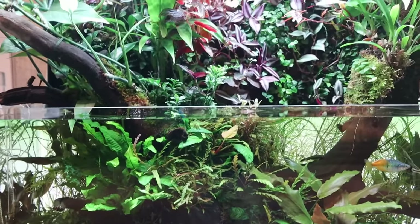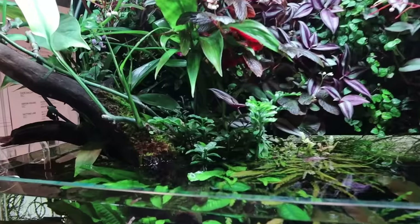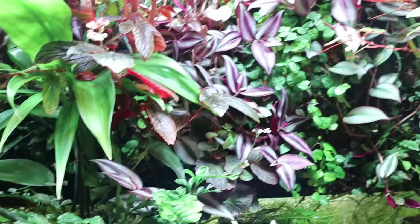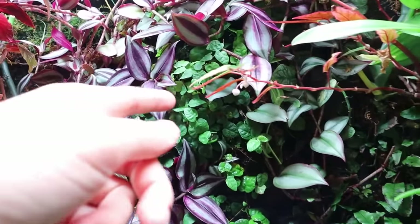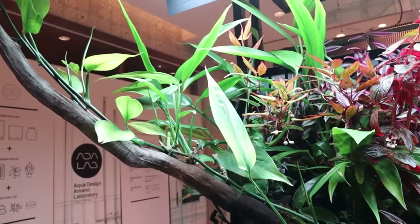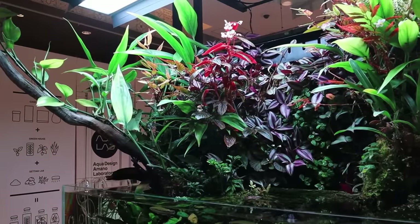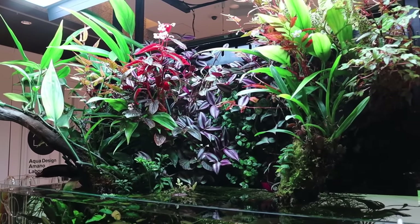It's a very natural looking tank, and the amazing thing is the emersed section. You've got some Bolbitis growing out of the surface — looks so natural — and a bunch of other plants. This might be a type of ficus, but I don't know anything about emersed plants. I do know for sure that this is a Philodendron Papua New Guinea.